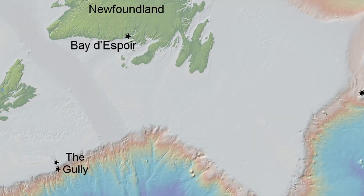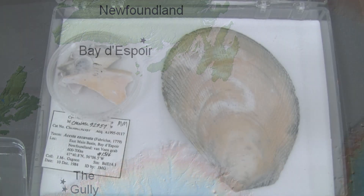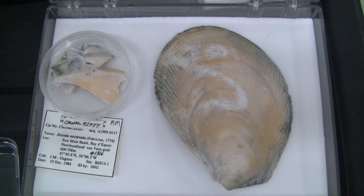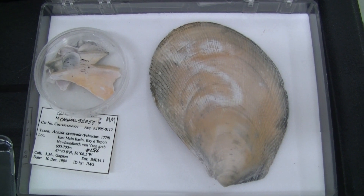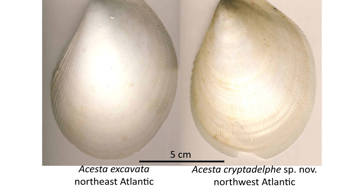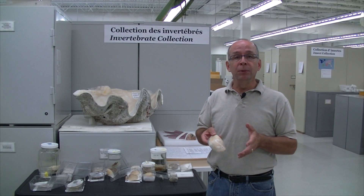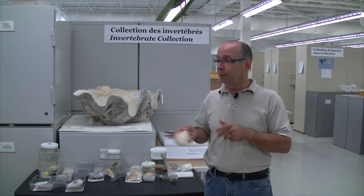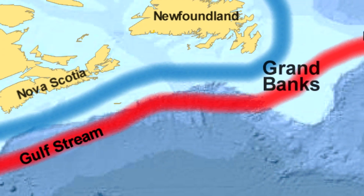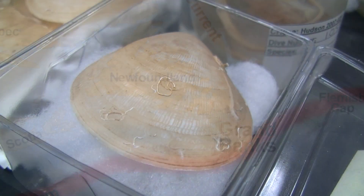I first found this giant file clam about 30 years ago off the south coast of Newfoundland. At the time, I was doing my PhD. Looking at it, we thought it was the European giant file clam, because the shells are very similar. But a few years ago, colleagues from the Department of Fisheries and Oceans started to collect specimens from off Nova Scotia and then off the Grand Banks of Newfoundland, which are basically the same group.